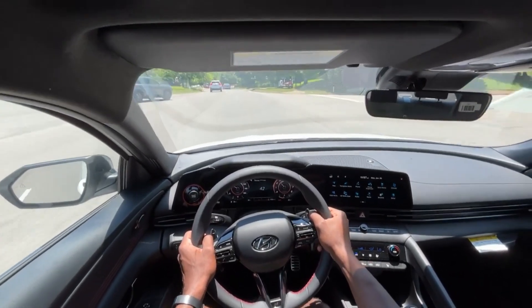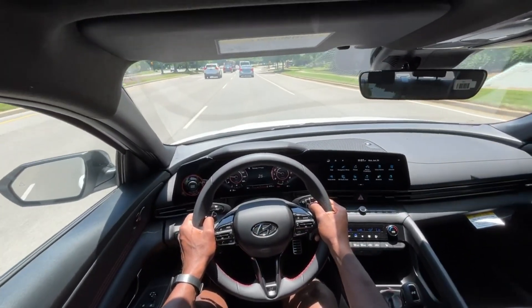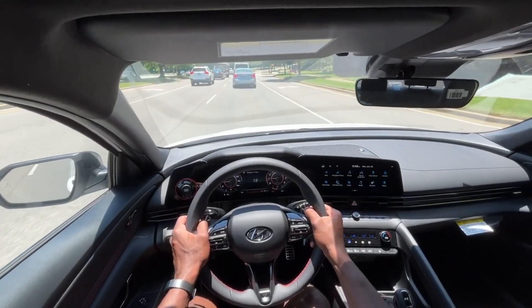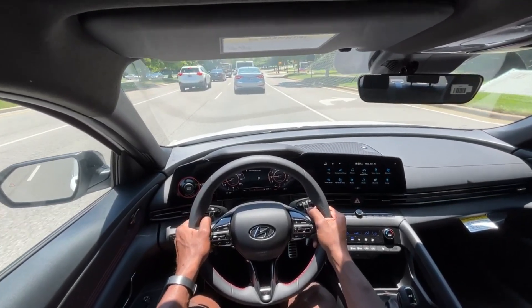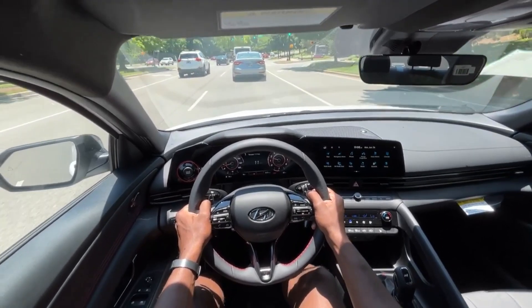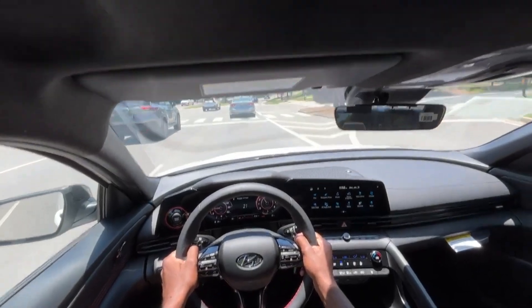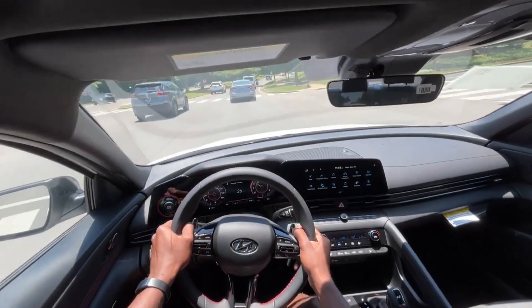Especially with the turbocharged four-cylinder — it's crazy it's a 1.6 liter, but then having the seven-speed dual clutch, it's so much fun to drive. And when I think about this car being $30,000, it's a budget vehicle for enthusiasts in my opinion.